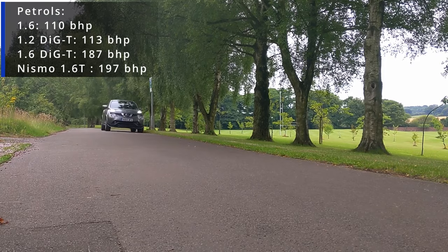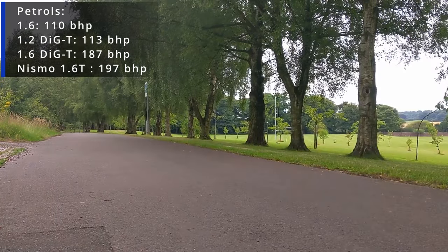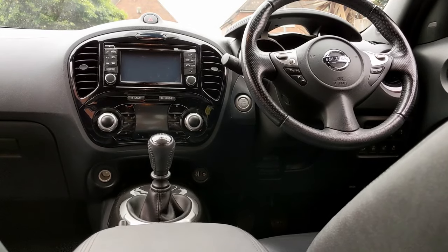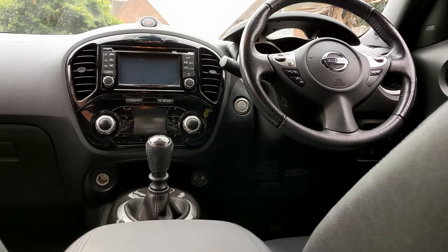There were also petrols available — initially a 1.6 litre and a 1.6 litre turbo, which was actually quite quick. Later on a popular engine became the 1.2 litre turbo petrol as well. With this being the Tecna model, it's quite a high spec one, but the Juke did come with all sorts of interesting kit.